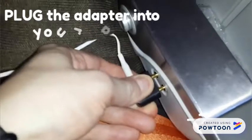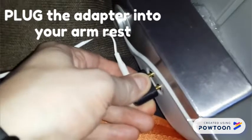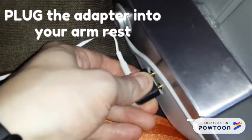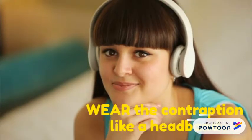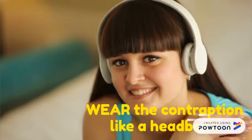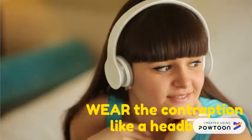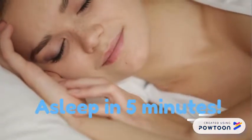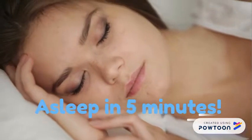To use the stimulator, just plug the cord into the headphone port in the armrest of your seat. This will also allow you to hear any important announcements over the duration of the flight. Place the contraption on your head as if you were wearing a headband — the two pads are to sit comfortably over your ears. Within five minutes of wearing the stimulator, you will have drifted off into a deep sleep.